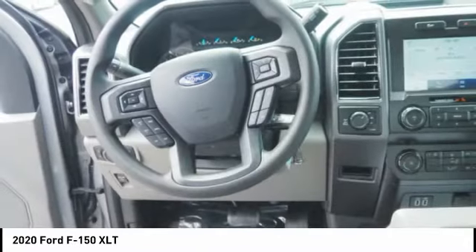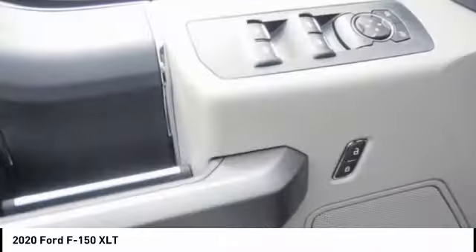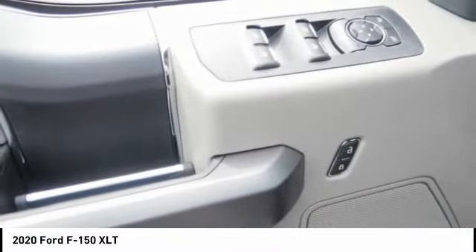Front suspension types include double wishbones and strut. Additional features include daytime running lights and fog lights.